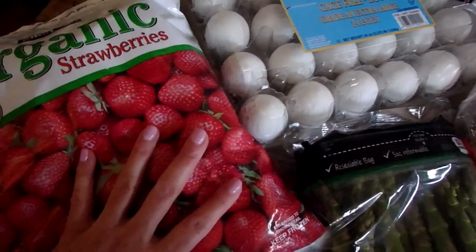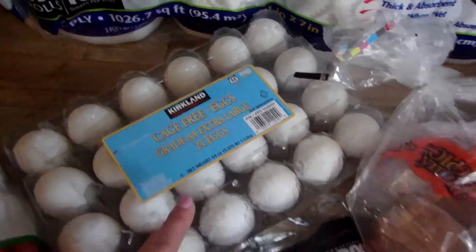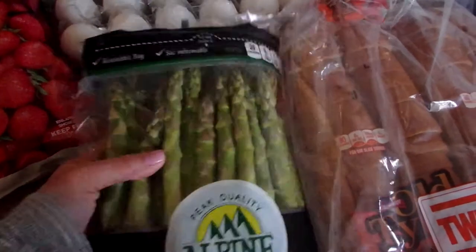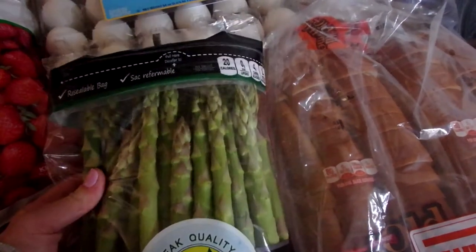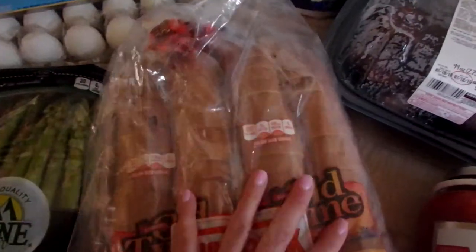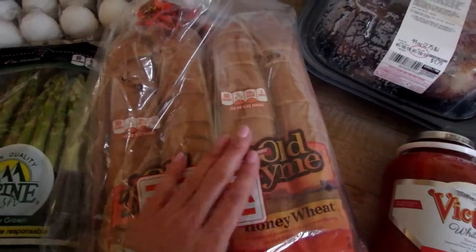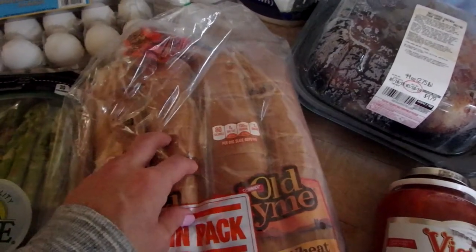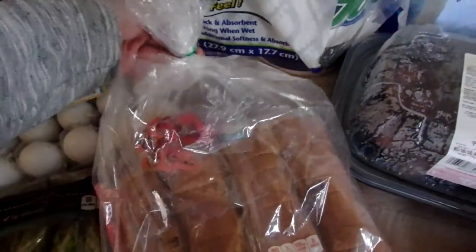Organic strawberries — frozen, we use those for smoothies. Two dozen cage-free eggs. Asparagus — I actually saw this on She's in Her Apron; Kimmy had it in one of her recent grocery hauls, so I was totally social media influenced on that. I'll link her channel below — she's one of my favorite YouTubers. Old-time honey wheat bread — one of my girls' favorites. Since there are two loaves, I put one in the freezer right away so when we're low on the first one, it'll taste perfectly fresh.